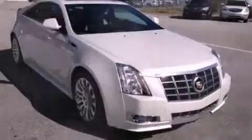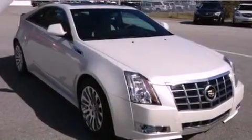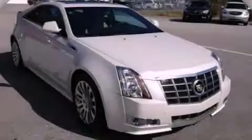With an EPA estimated rating of 27 miles per gallon on the highway, you won't be making frequent trips to the gas pumps. Stop by today and test drive this automobile for yourself.